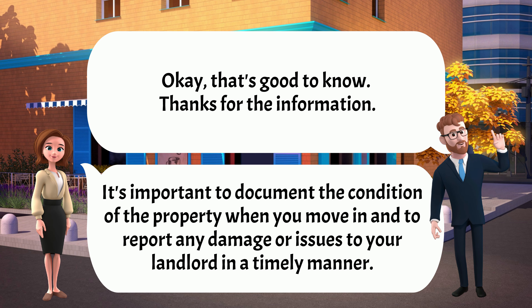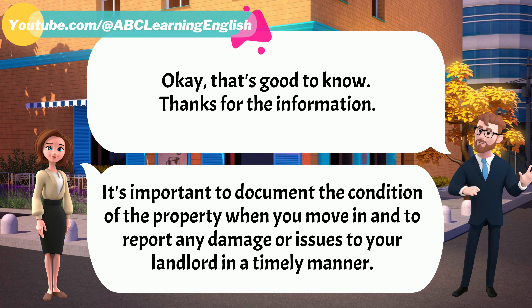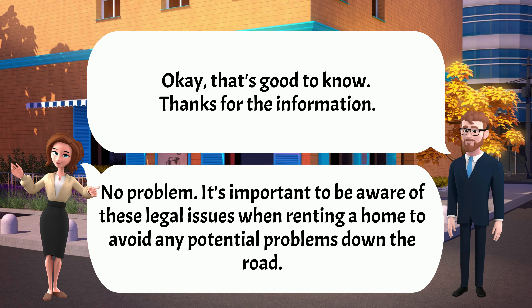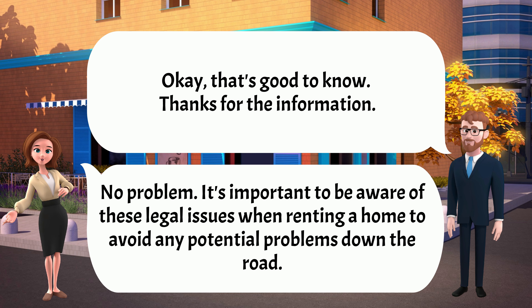Okay, that's good to know. Thanks for the information. No problem. It's important to be aware of these legal issues when renting a home to avoid any potential problems down the road.